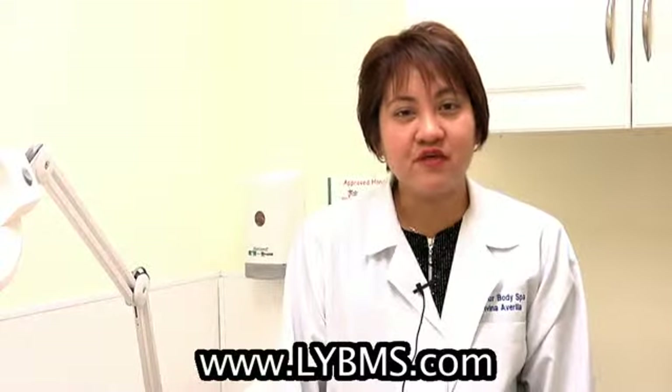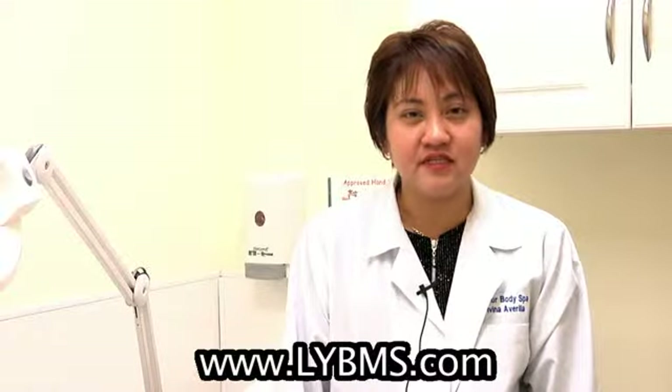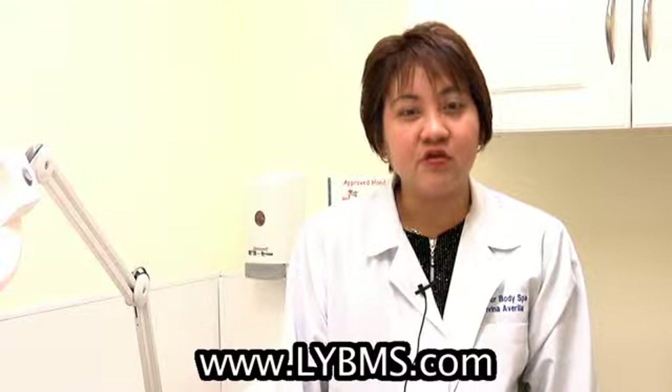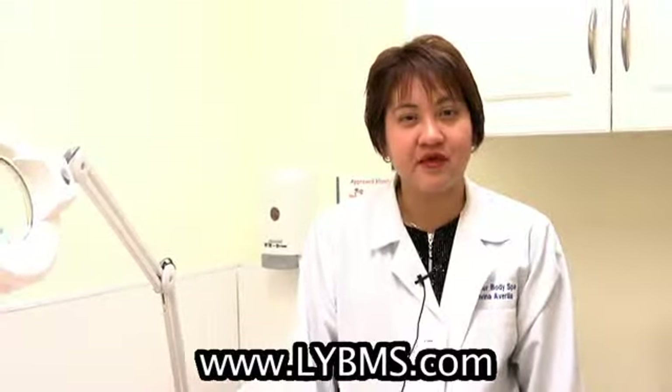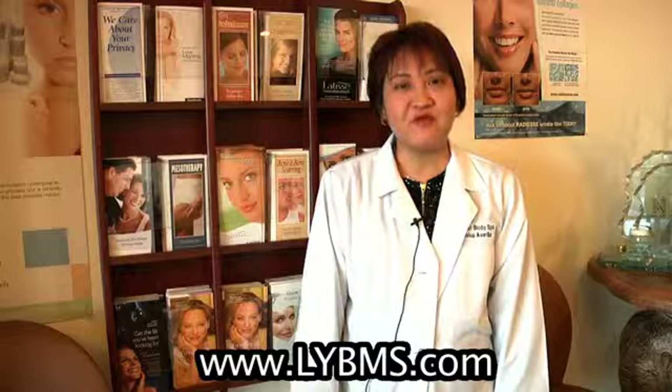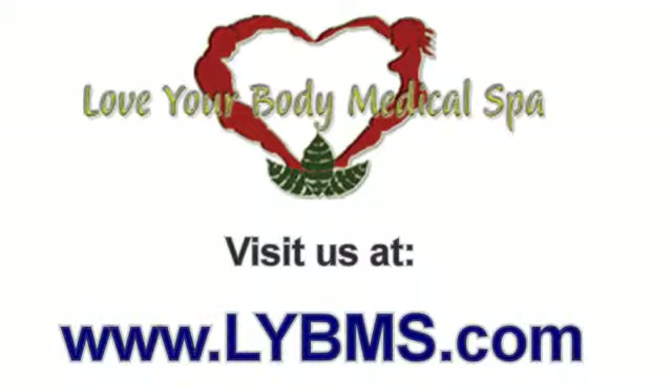So if you have any fat you want to get rid of and you don't want any surgical procedure as drastic as liposuction, then you're more than welcome to come in and be evaluated for possible mesotherapy. I hope you liked this video and if you did, come visit our website at lybms.com.